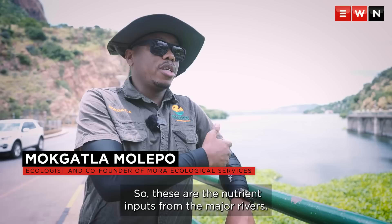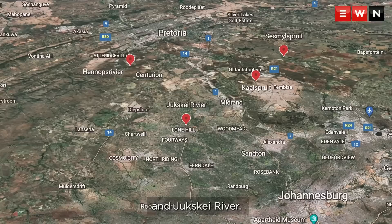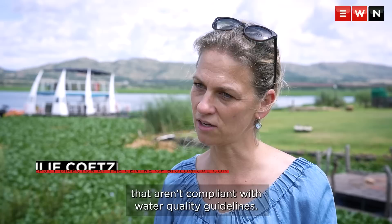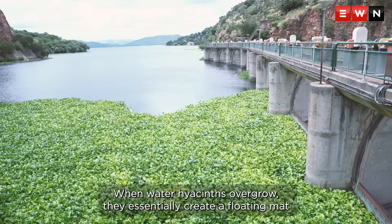It's caused by a high level of nutrients — the nutrient inputs from major rivers such as Henops, Seismal Spreads, Kaal Spruit, Crocodile River, and Jukskei River. The nutrients are mainly nitrates and phosphates that come from human waste. Unfortunately, South Africa has very polluted water, largely as a result of wastewater treatment works that aren't compliant with water quality guidelines. The maintenance of infrastructure is also a problem — you get pipes that burst and then waste water for days without being fixed.